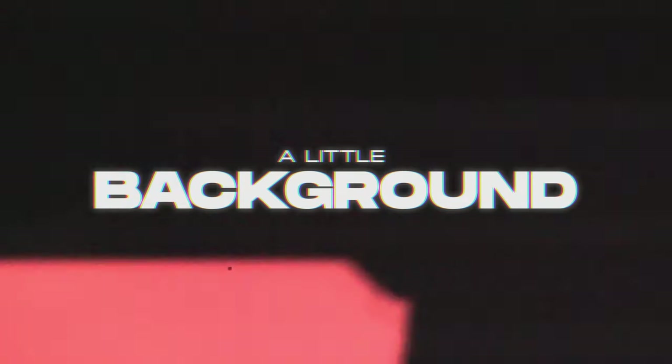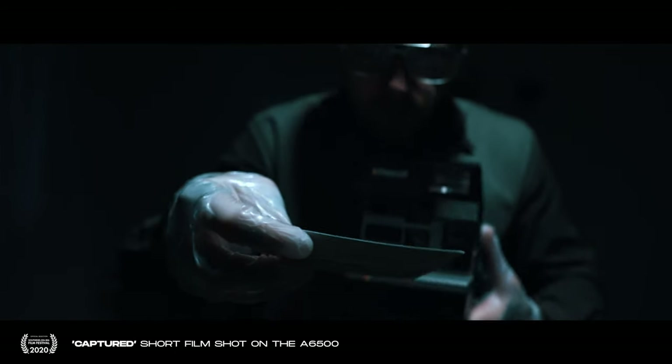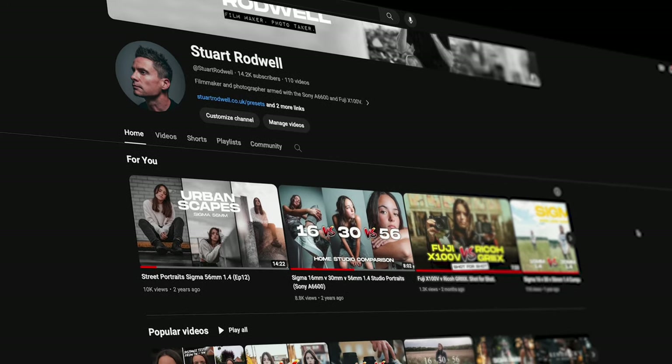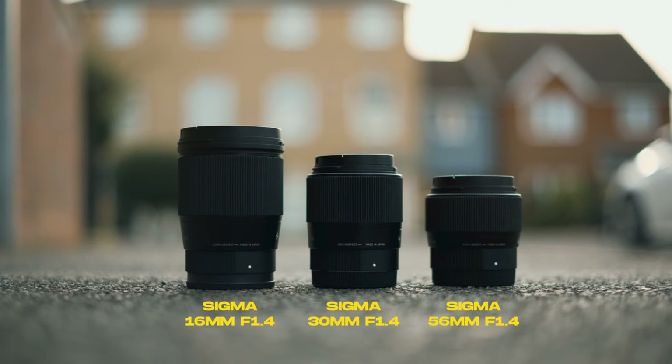A little bit of background on me before we get into it: I've been shooting with the Sony APS-C line of cameras for about the last five years. I started off with the A6500 in 2018, a couple of years later got the A6600, and now I've just recently upgraded to the A6700. I use these cameras with the Sigma prime lenses, which is what a lot of my channel is geared around.